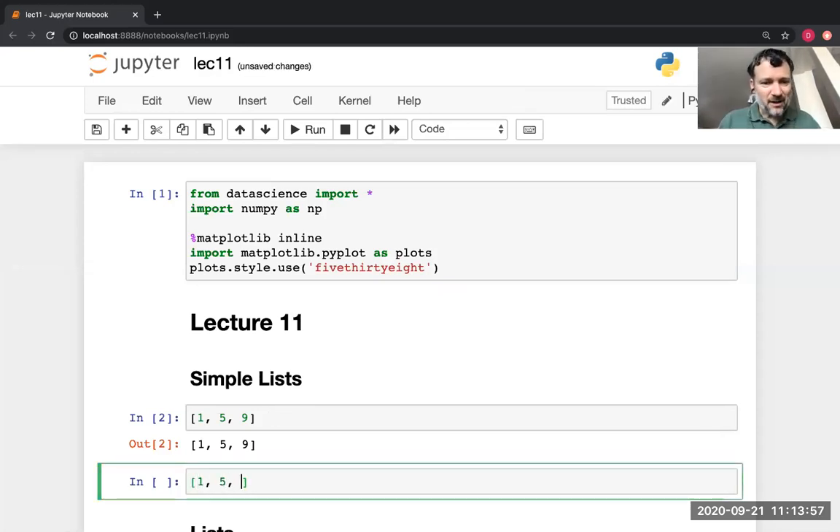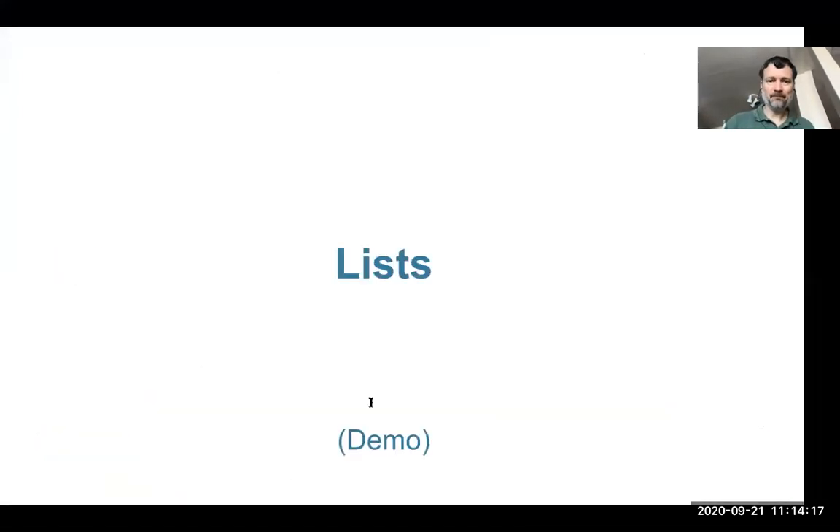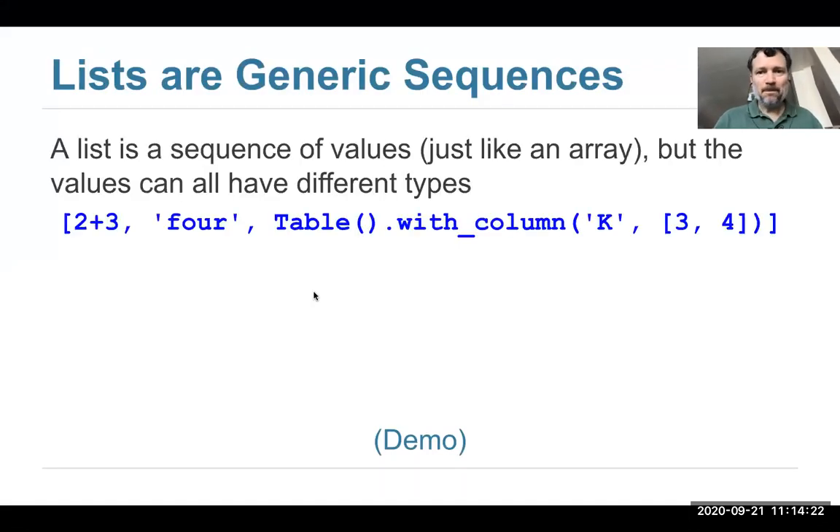What makes lists different than arrays? Arrays have to have the same type — everything in the array has to have the same type. But in a list, it doesn't all have to be the same type. You could have a string and you could have a number, and that's okay. Very similar to arrays, but the key difference is that a list can have different types.